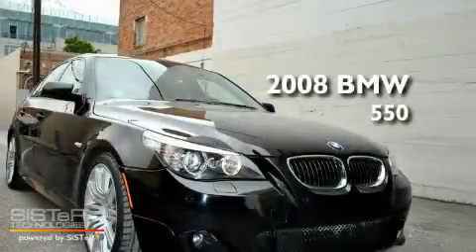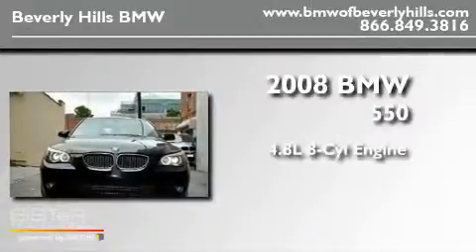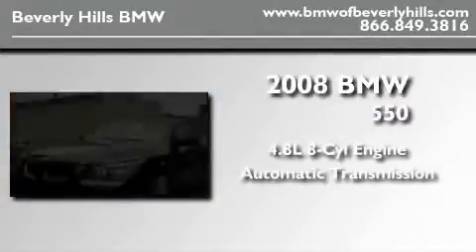This is a certified pre-owned 2008 BMW 550. It has a 4.8 liter 8-cylinder engine and an automatic transmission.